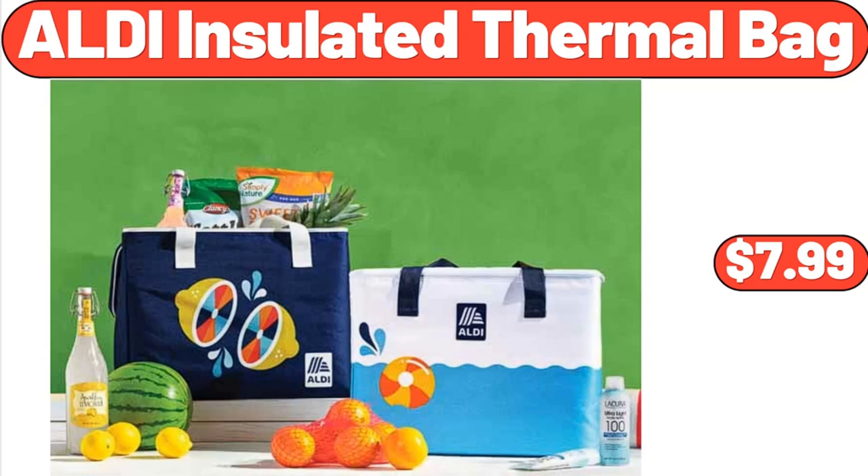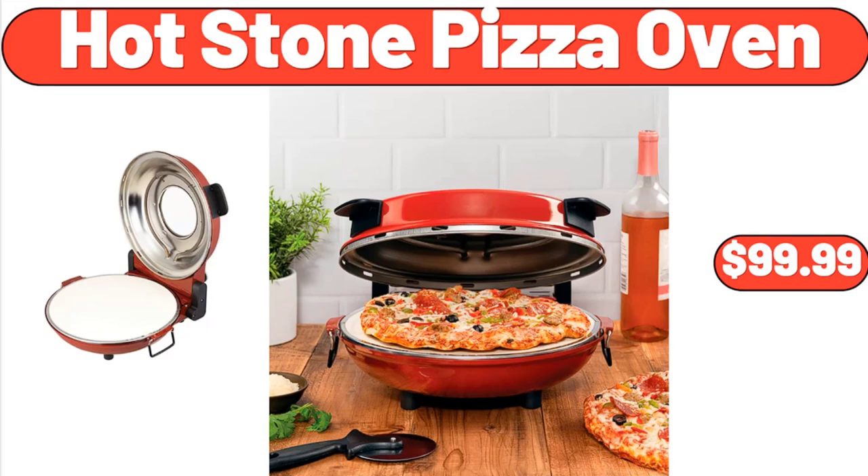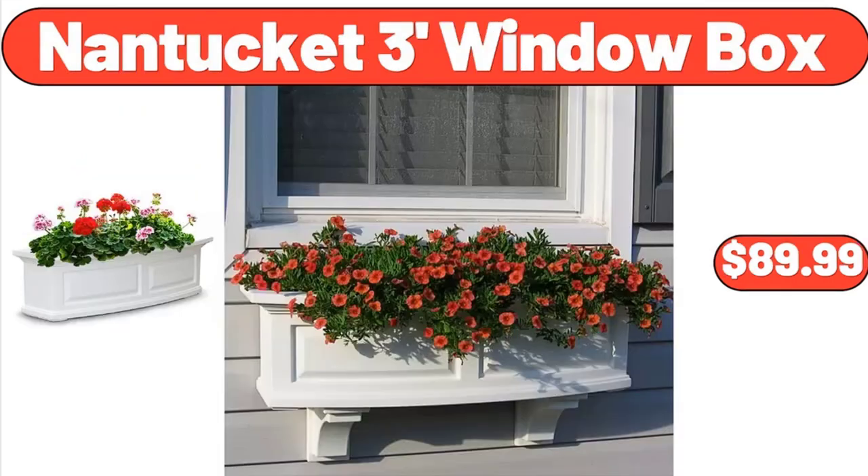Sunday Shop Light Ice Cream, 48 oz, $2.99. Hot Stone Pizza Oven, $99.99. Faux Cherry Blossom Tree, 4 feet, $84.98. Nantucket 3-Foot Window Box, $89.99.